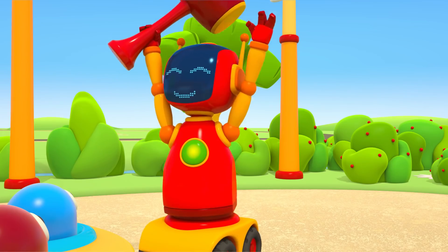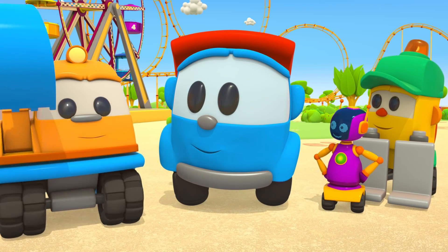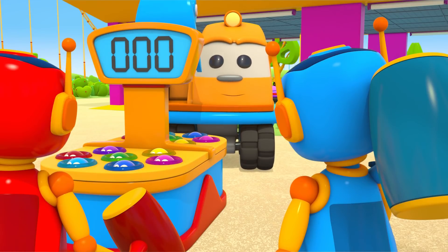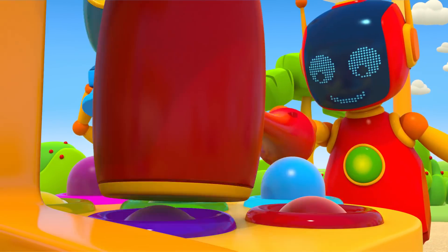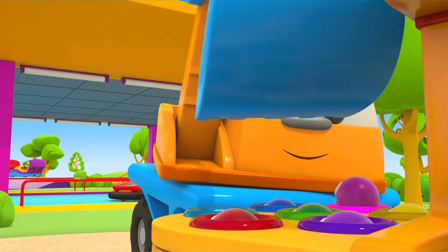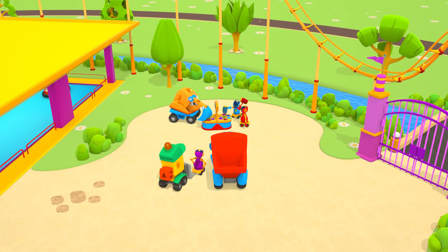One hundred! Good job, Red Robot. Now Scoop will play against the robots. I wonder who will win this time. How fun! Thanks, Leo!